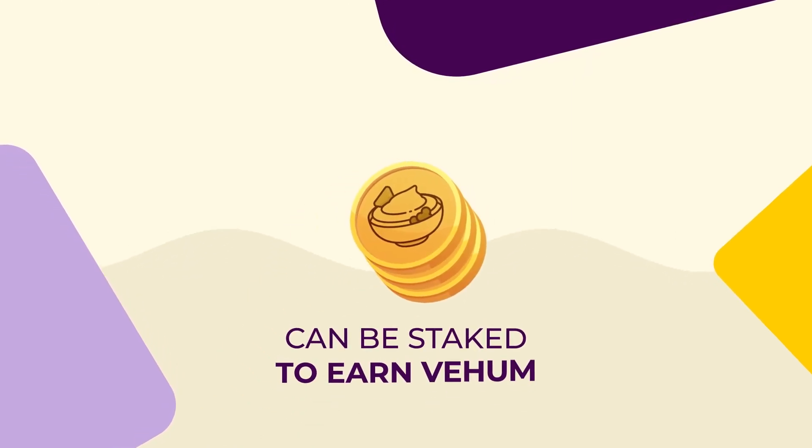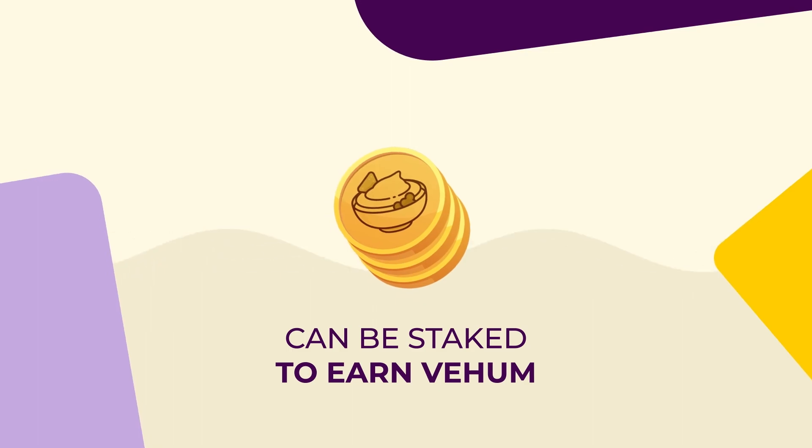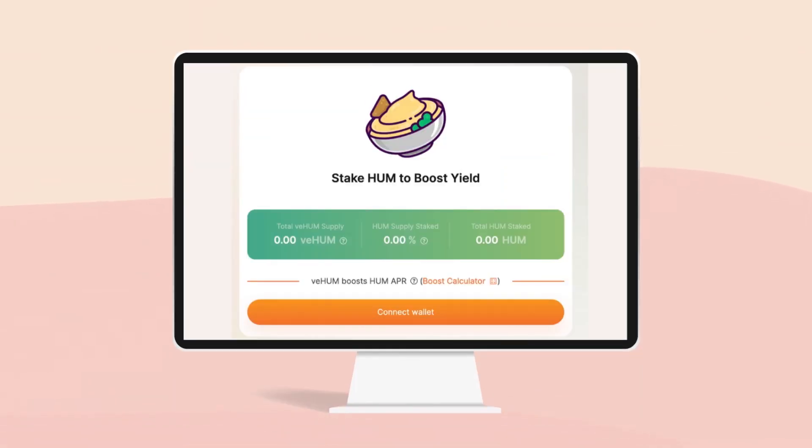Rewards are paid in HUM tokens, which can be staked to earn VHUM, a token which boosts the yield on your staked stablecoins. The more HUM staked, the more VHUM you can claim to boost your yield.